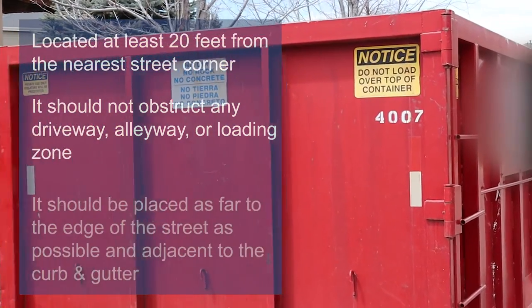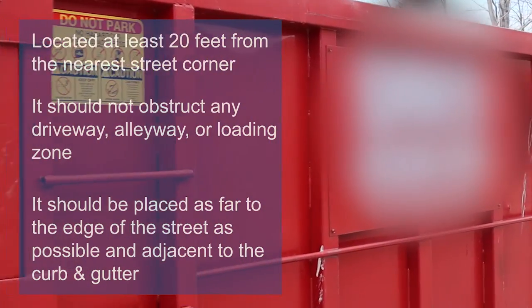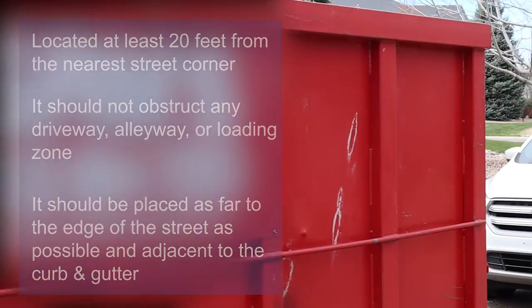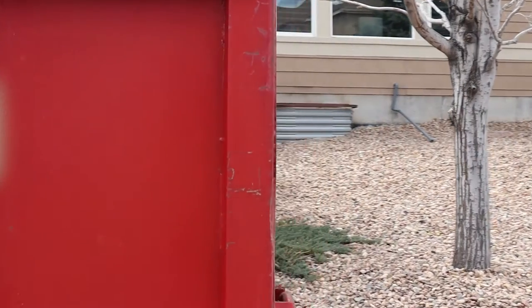It should also be placed as far to the edge of the street as possible, which would be in a parking lane. And it should be adjacent to the curb and gutter, but it should not block the sidewalk.